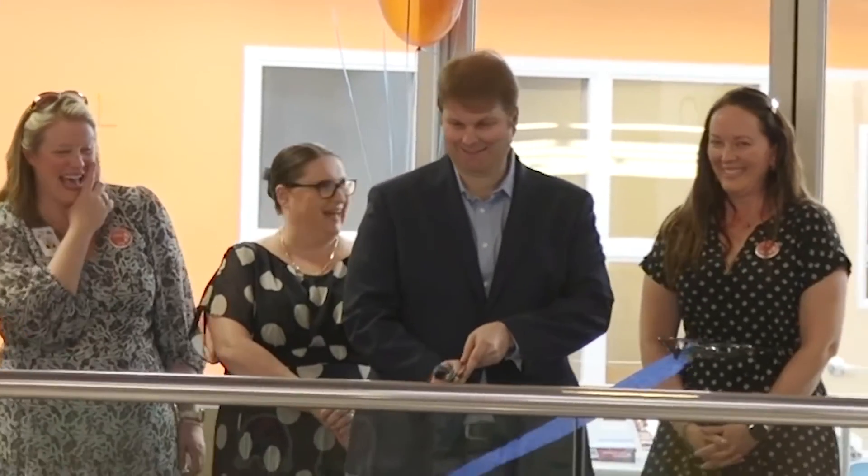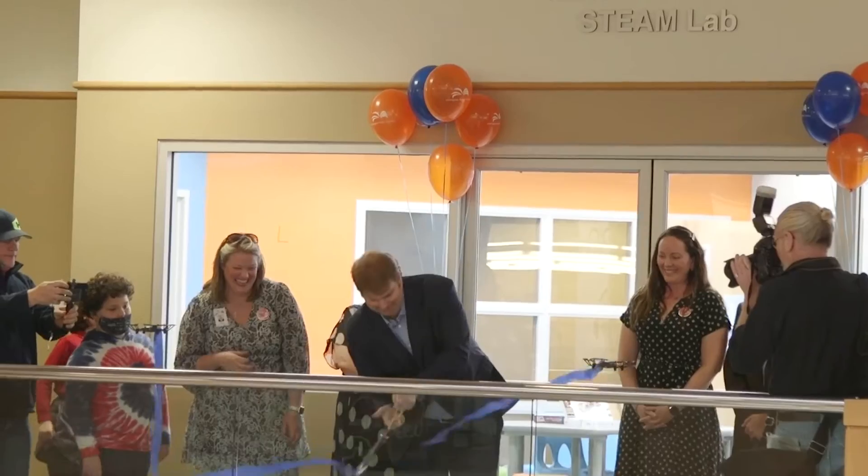We were so excited that we saw so many community members come out for the grand opening and ribbon cutting of the Kluiver Foundation STEAM Lab.